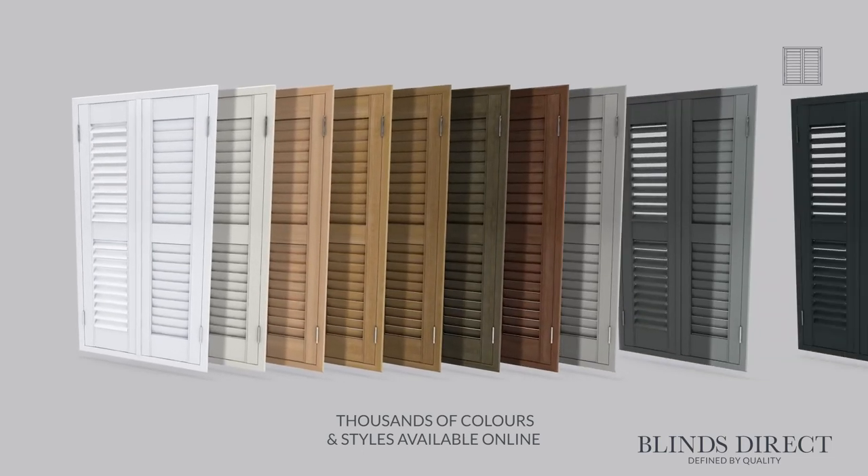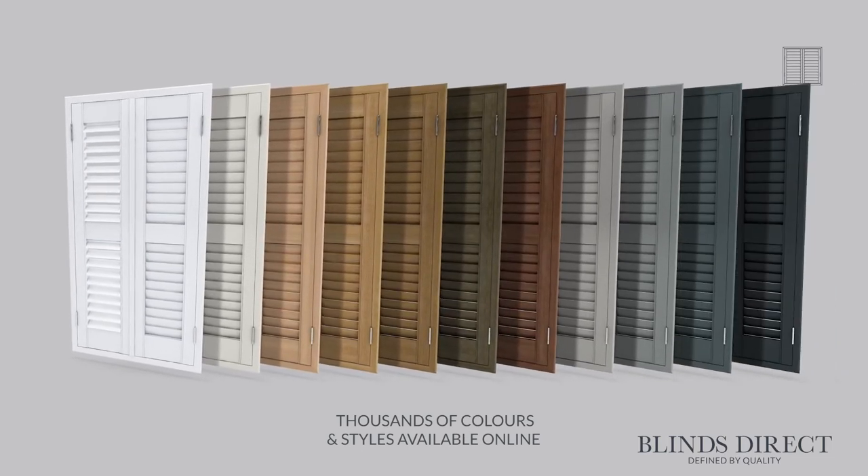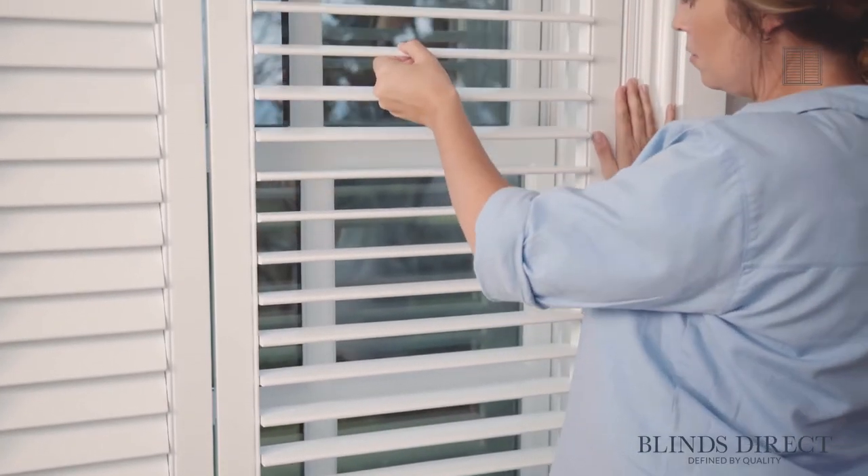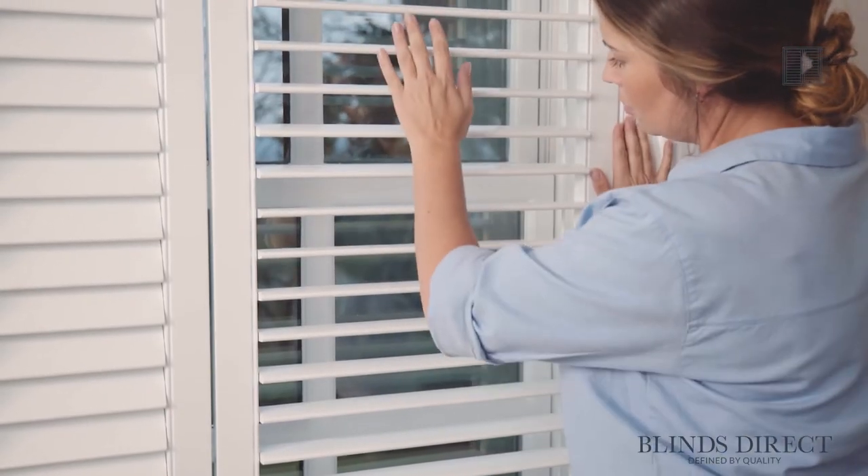Our carefully selected range comes in a variety of different colours and stains. Plus, with a full range of customisations available, you can truly make our shutters your own. You can choose your number of doors, the height and style, and even whether you want your tilt rod to be hidden or proudly on show.